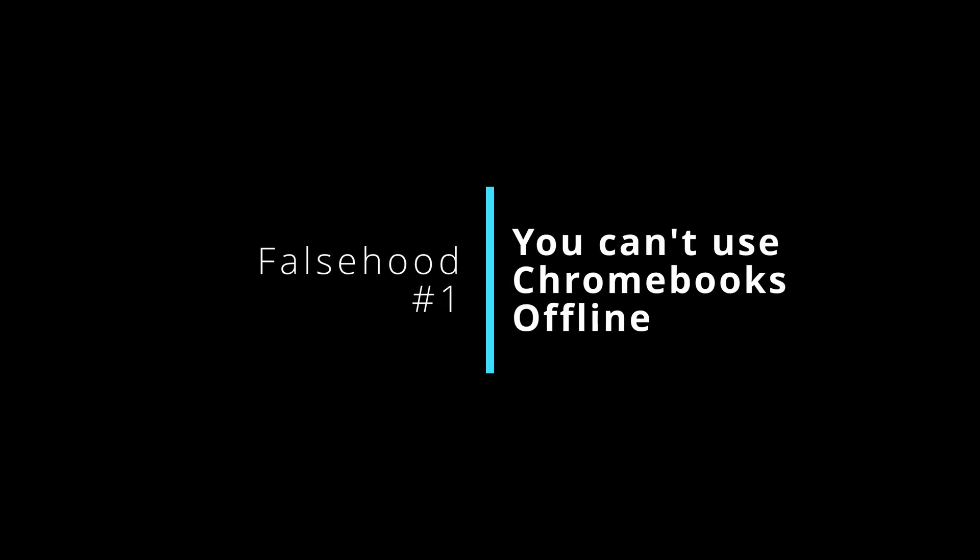The first one, and probably most prevalent, is that you can't use Chromebooks offline — and that's just completely false. Even with the native Chrome OS applications you can use many of those without an internet connection, including Google Docs. You can do all your updates, all your changes, new files — everything offline — and then when you go online it'll sync to your online storage.